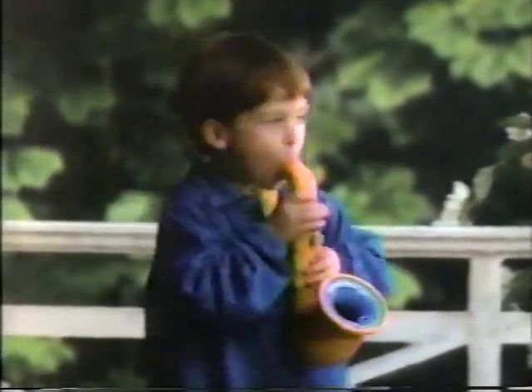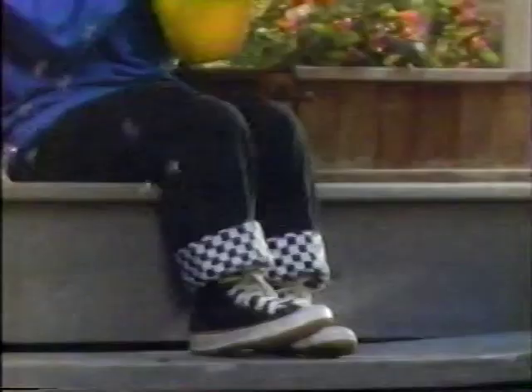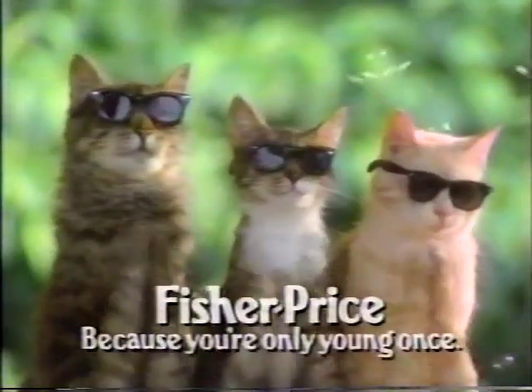Fisher-Price introduces a hip new sax. It's got all the cats going crazy, and it does something no other sax can do. New Fisher-Price Bubble Sax — it not only plays jazz, it plays pop.